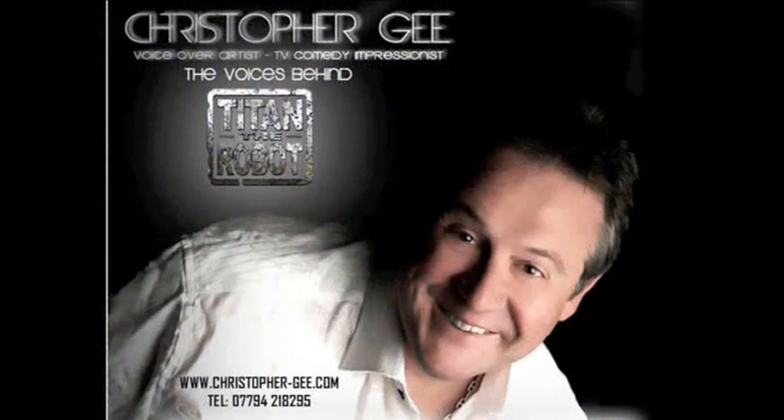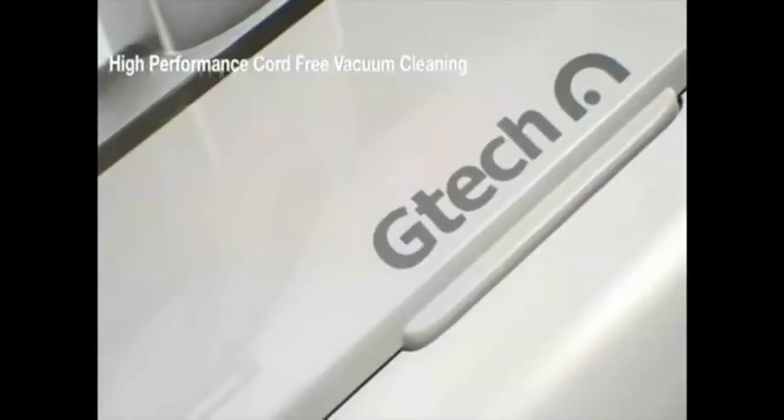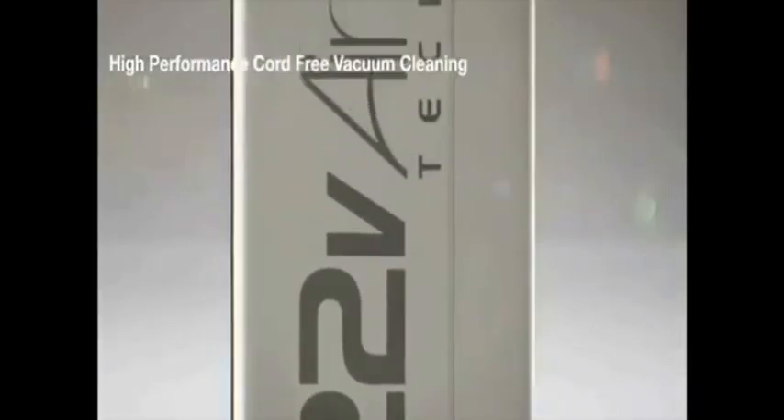It took half a millennium to rise from the ashes, but it was the Architects' prophecy that started the war. I fear they've returned. The G-Tech ARAM. High performance, cord-free, vacuum cleaning.